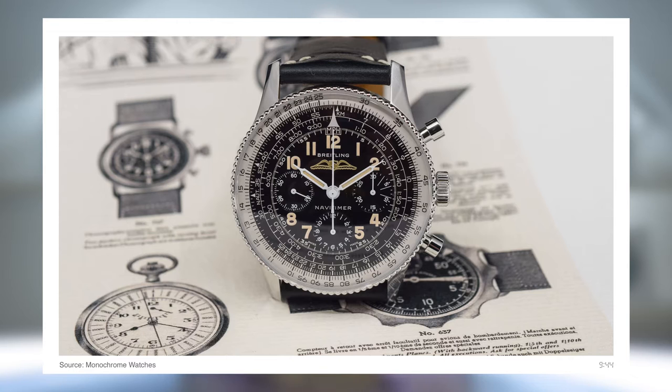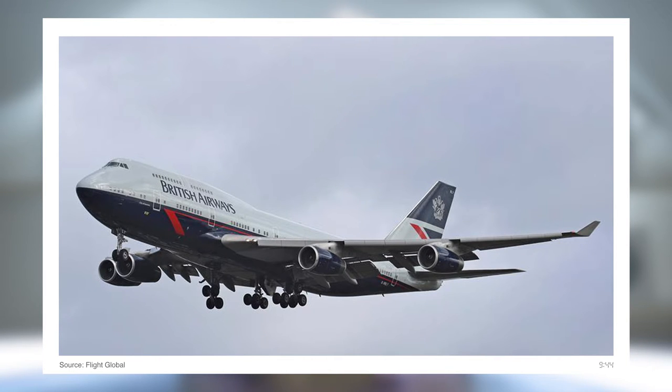So back in 2023, Breitling released a limited edition watch honouring two icons of aviation: its own Navitimer, arguably the greatest pilot's watch of all time, and the Boeing 747, the most iconic passenger jet ever to take to the skies. This combination was obviously just a matter of time in the making, but 2023 was a significant year.